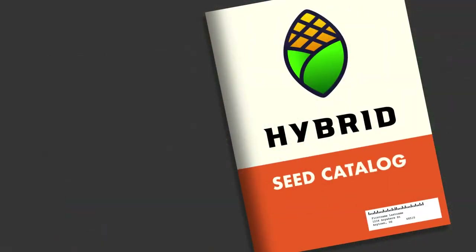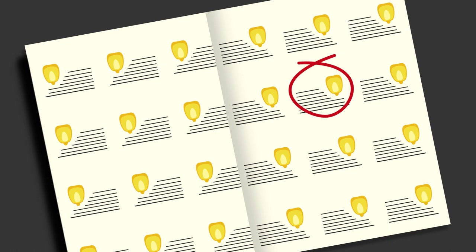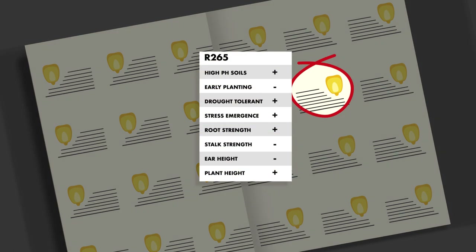Each winter, farmers begin deciding what type of corn they want to plant in the spring. There are hundreds of choices, so farmers need to figure out which types of corn will work best on their farms. They need to match the right seed to the types of soil in their fields, the climate in their area, and many other factors.